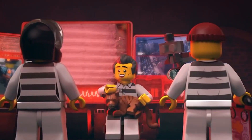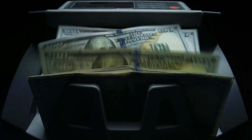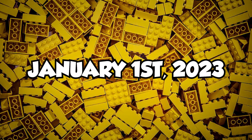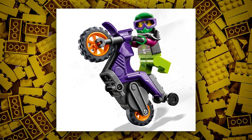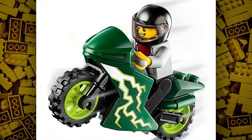The first set is set number 60356, a stunt motorbike set. Its retail price is $8, and according to rumors, it will be released on January 1st, 2023. From an $8 set, we can expect a motorbike with some mini side builds or some accessories. The motorbike may not include any advanced functions.